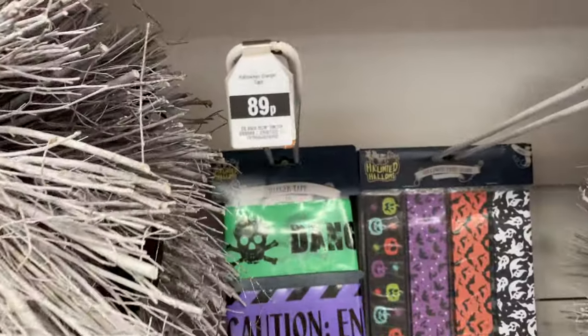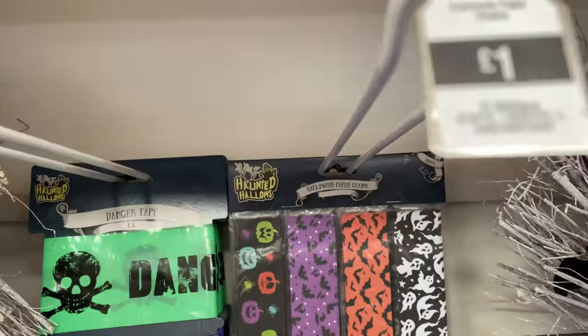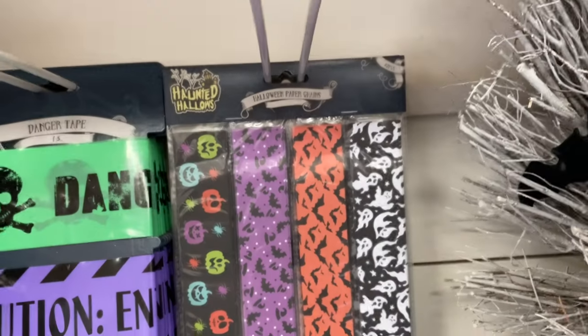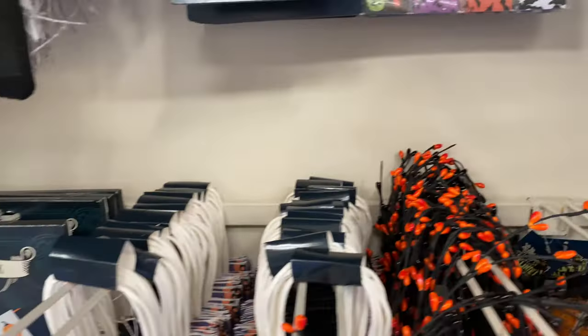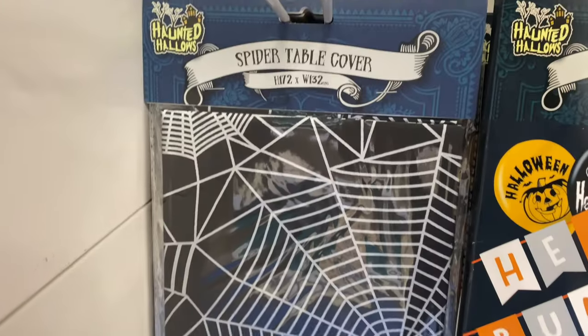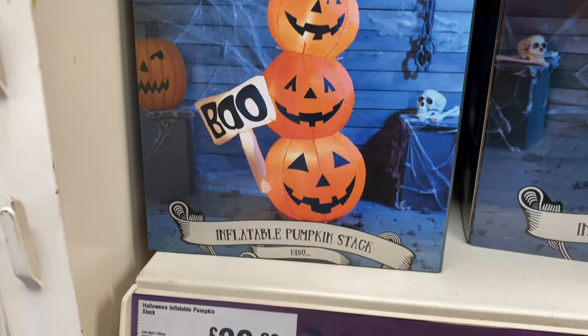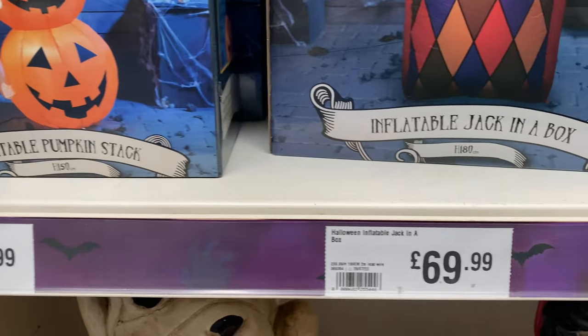They've got these Halloween wreaths for $13.99, and some caution tape which I actually did pick up because they always sell out before Halloween, so I'm glad I got some. There are some table covers here — basically all tableware stuff in this section.